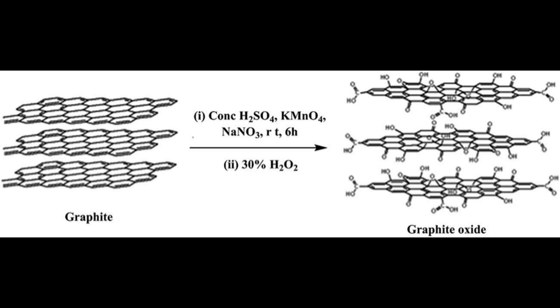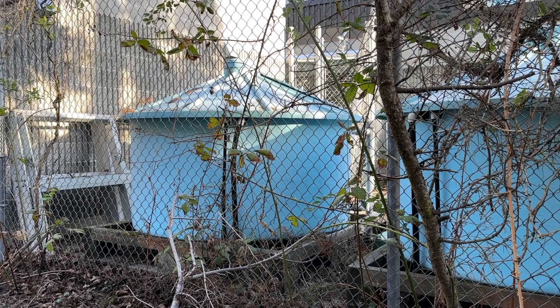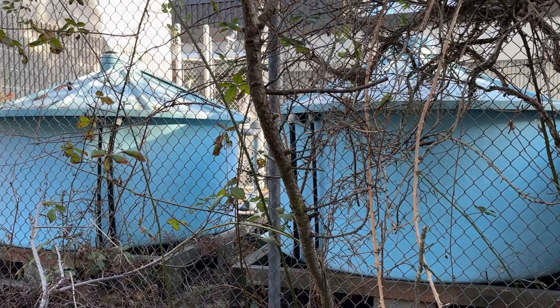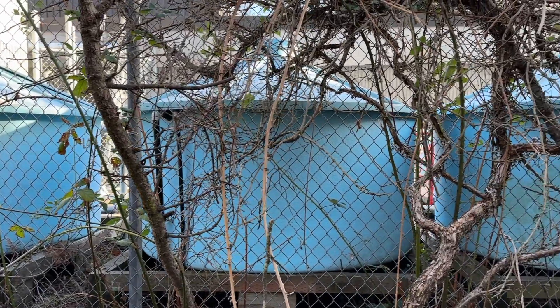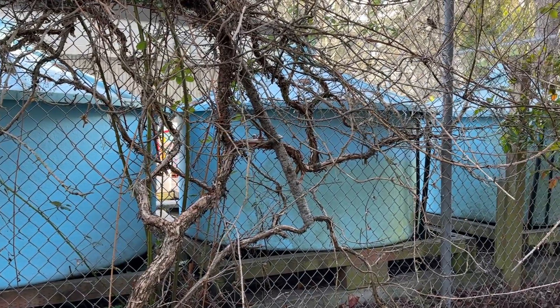The solution oxidizes the graphite to graphite oxide, and then the ultrasonic waves exfoliate the graphite oxide into single sheets of graphene oxide. The graphene oxide is then washed to remove the oxidizing chemicals. Graphene oxide is currently used in polymer composites with low gas permeability for high pressure gas storage, making it a good candidate for improving the material properties of tree gums.